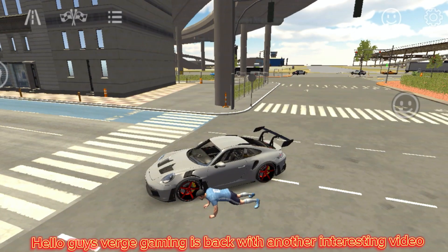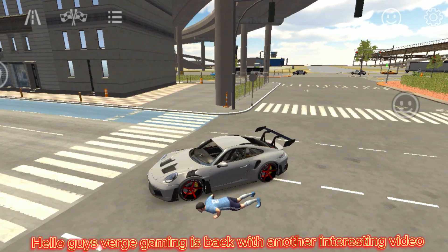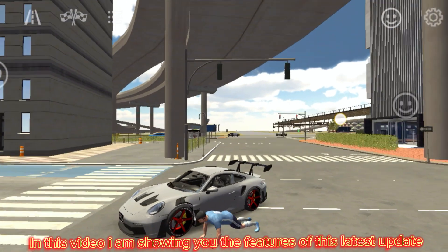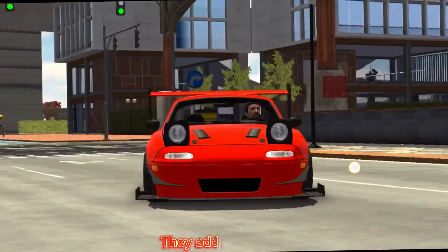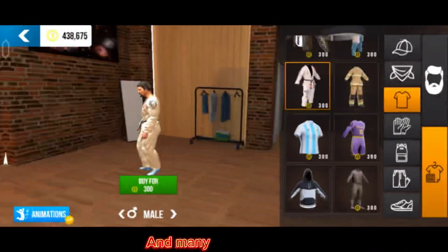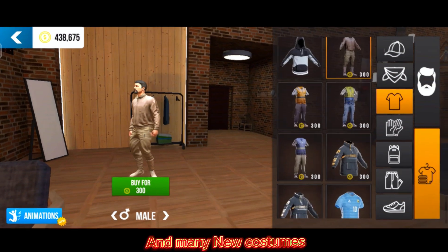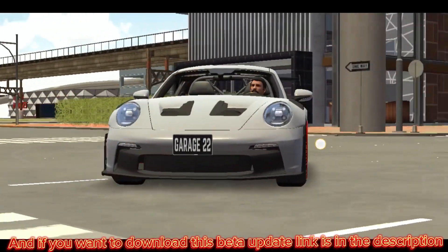Hello guys, Watch Gaming is back with another interesting video. In this video I am showing you the features of this latest update. They added new cars and many new costumes, and if you want to download this beta update, the link is in the description.